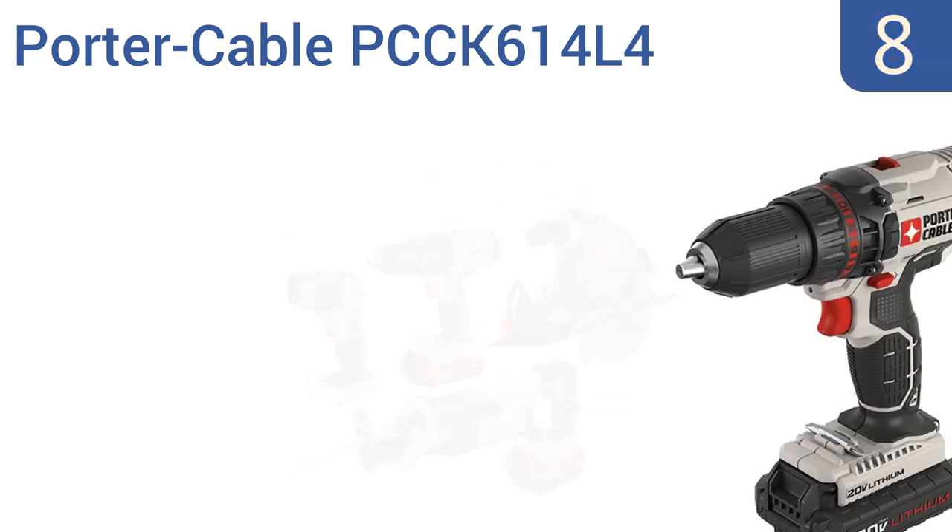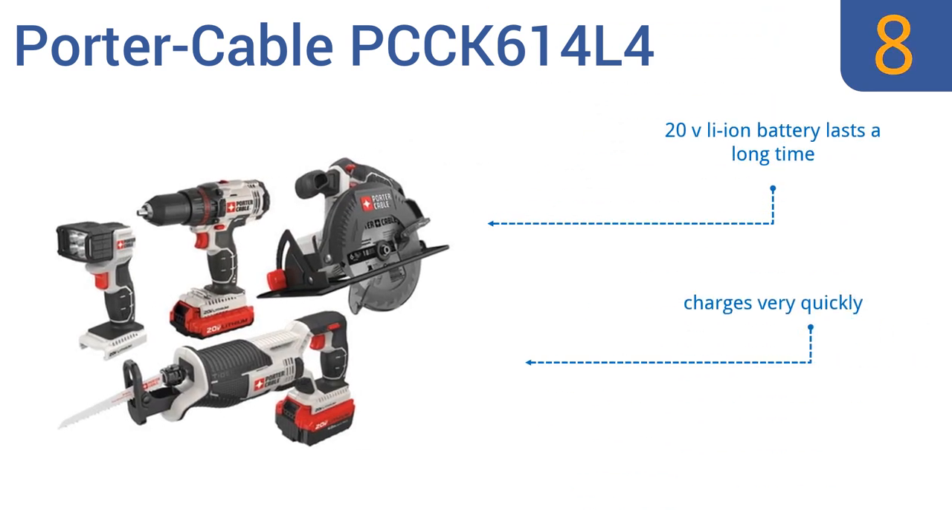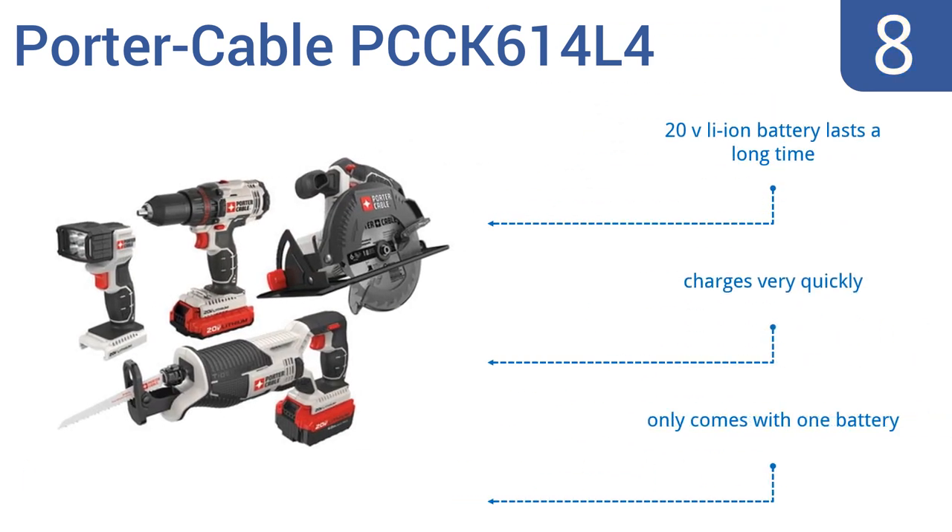Coming in at number eight on our list, the Porter Cable PCC-K614L4 is the perfect gift for the home DIYer. It comes with a reciprocating saw, a circular saw, a high-performance 4-LED flashlight, and a half-inch drill driver, so you can tackle any project and get it done quicker. Its 20-volt lithium-ion battery lasts a long time and charges very quickly. However, it only comes with one battery.